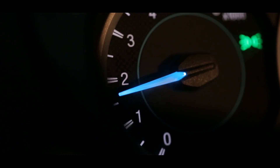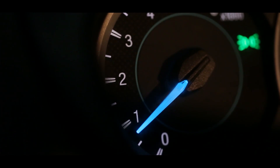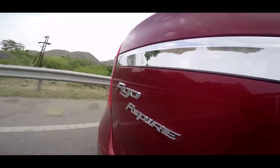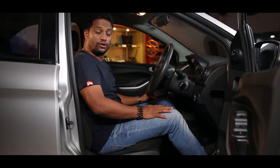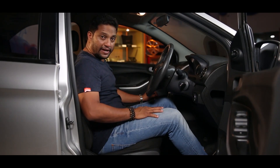Ford offers a tachometer in all their cars — even the Figo gets a tachometer, so use it wisely. There you have it. Keep an eye out — we're going to talk to you a lot more about several other aspects which will help you know your car better.